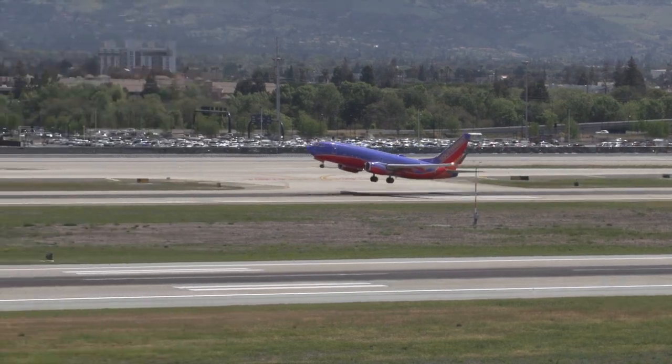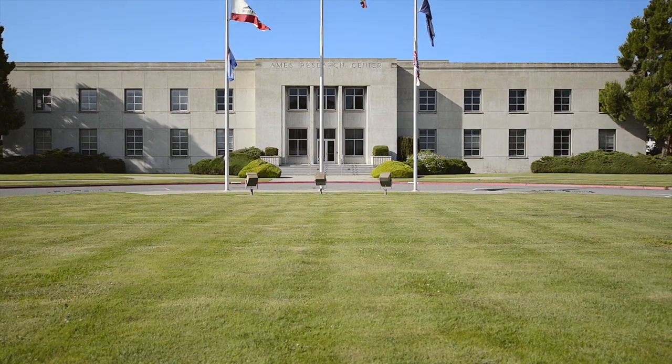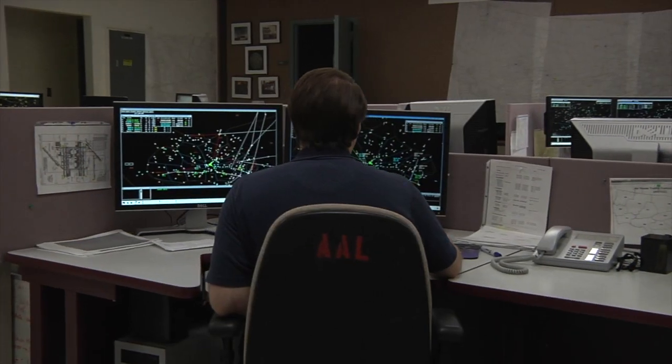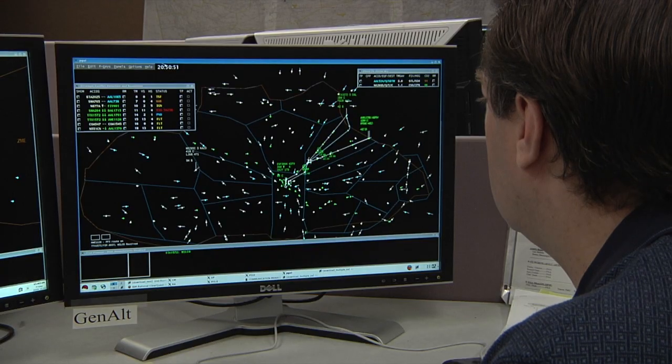To address the needs of modern aviation, the FAA, working in collaboration with NASA, other local, state, and federal agencies, and the aviation industry, has embarked on NextGen — the most wide-ranging modernization of the air traffic control system in the history of flight.